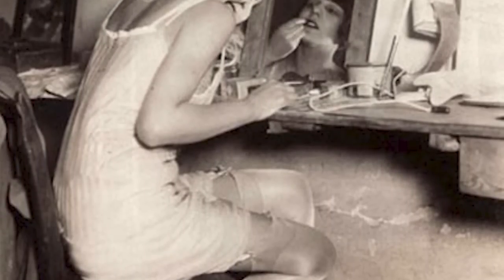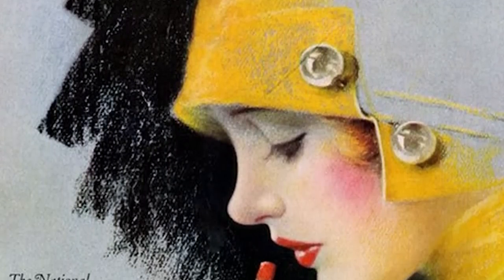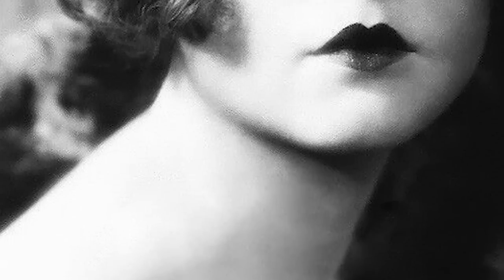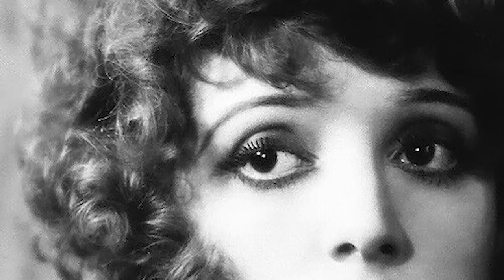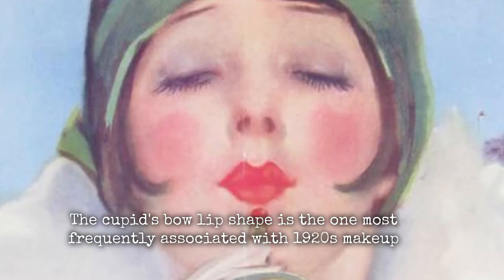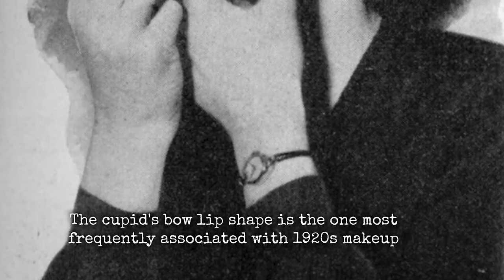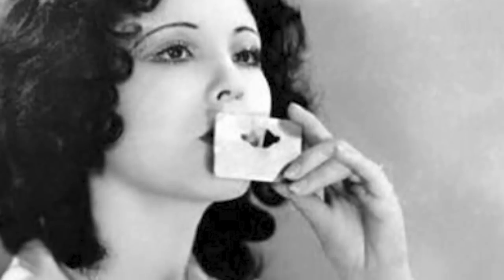When it comes to lipstick, it was available in colors of coral, orange, pink, and red. Products used words like poppy, rose, crimson, cherry, raspberry, and carmine to describe their colors. But many companies also simply referred to their lipstick as light, medium, and dark. The Cupid's Bow lip shape is most frequently associated with 1920s makeup. On the upper lip, a curved bow form was drawn, even extending beyond the natural lip line.